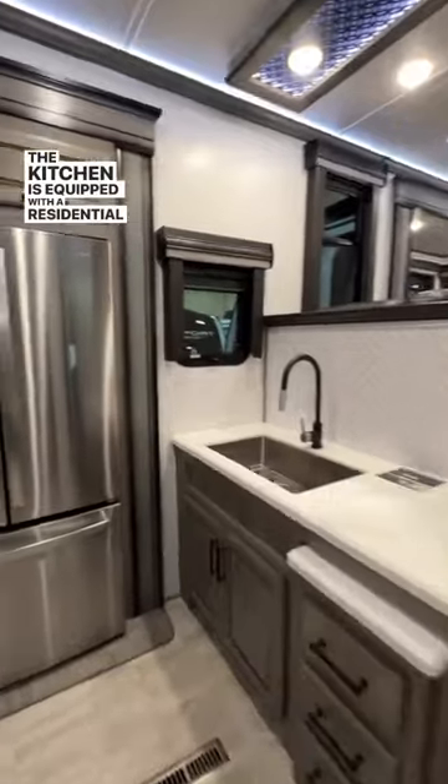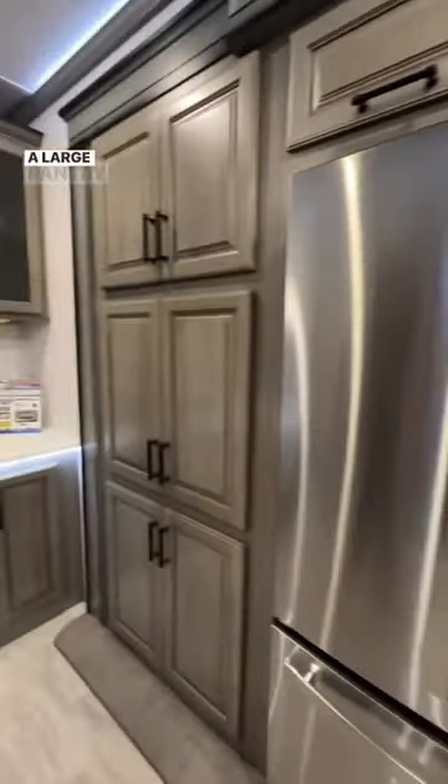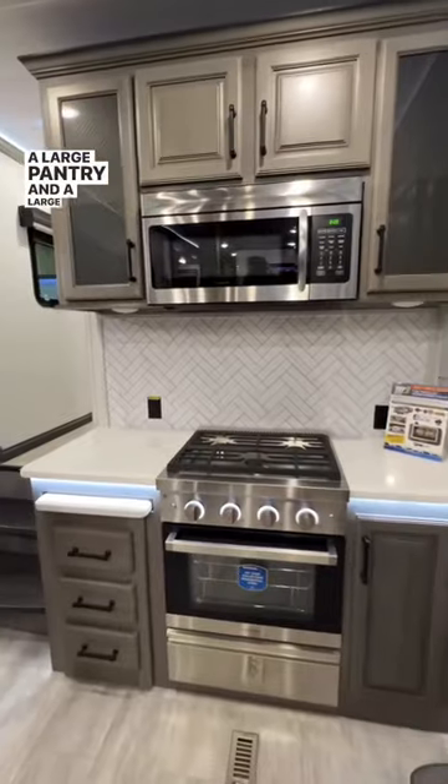The kitchen is equipped with a residential refrigerator, a large pantry, and a large oven.